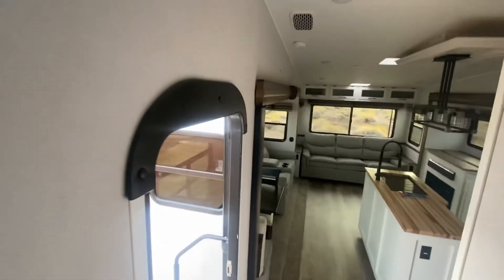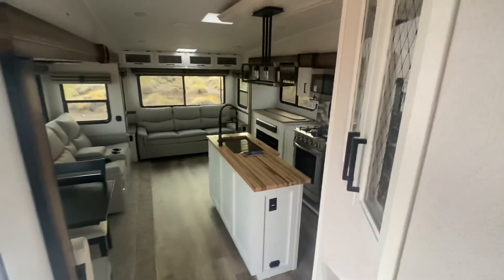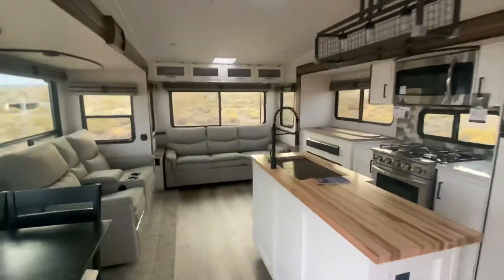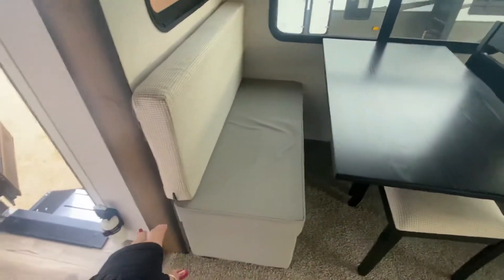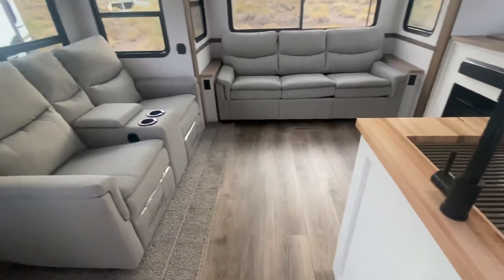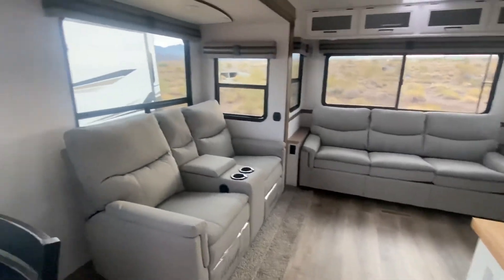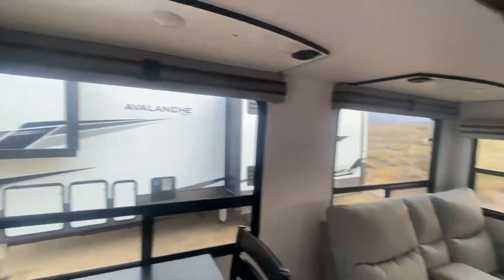There's lots of overhead storage and the colors and fabrics in here are really fun. A unique feature is the ottoman dinette — two chairs and a cushioned ottoman piece that detaches and slides over in front of the furniture as an ottoman. Lots of lights throughout. All in all, a very cool unit — have a wonderful day!